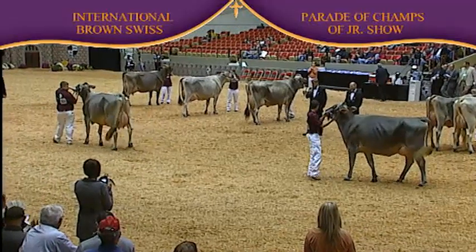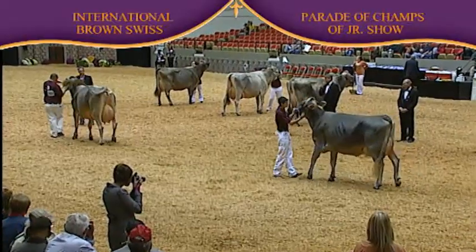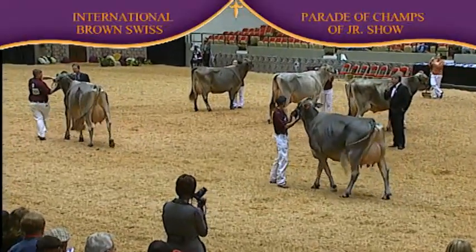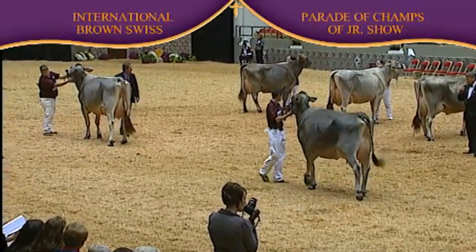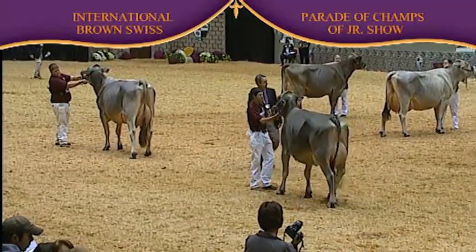This first one — she was right in there in her class, right at the top end, second best udder. She's long. She's got a great udder. She's extremely upstanding. And maybe you'd like to clean her and dairy her just a whisker, but boy, is she going to grow into a great young cow.